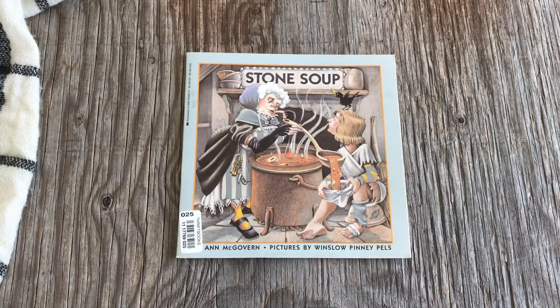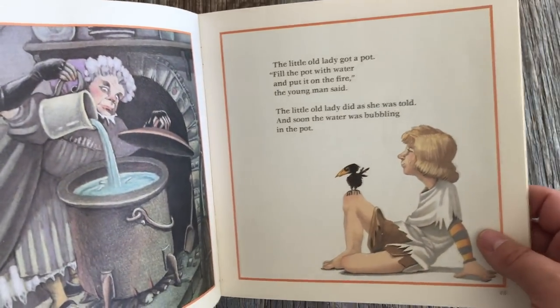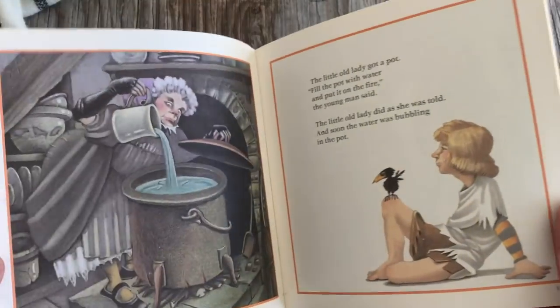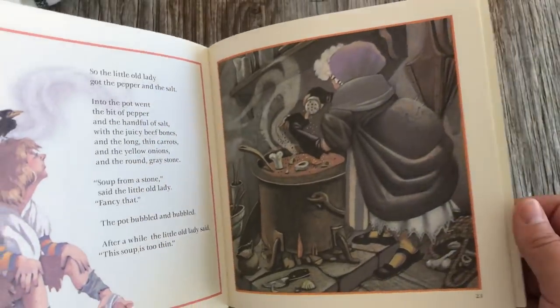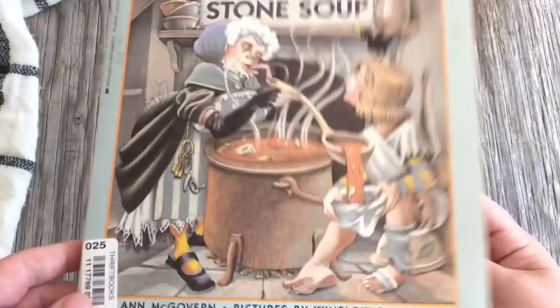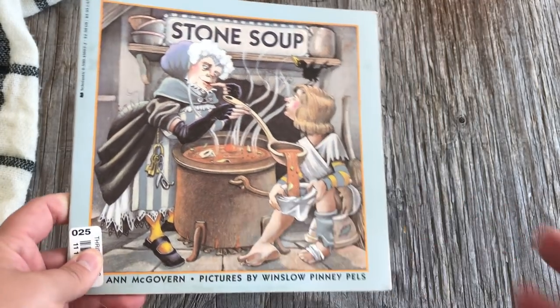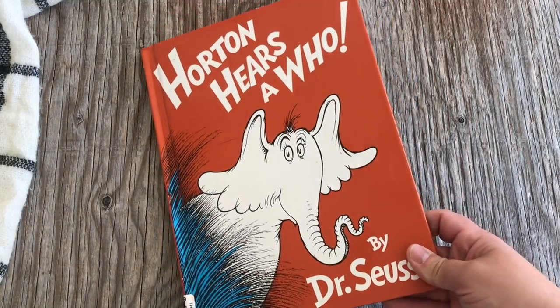I actually had Stone Soup with a cassette tape that would read it to you — I listened until it broke, it was my favorite. You can do so many fun things during that week. That's the thing about Blossom and Root: if you're inspired to add activities that go with the story, we say go for it, go down any rabbit trail you want. This particular story has great rabbit trails — you could definitely make stone soup at home, or do it as a puppet show or group activity where you invite friends over to help make the soup.